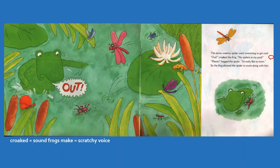No spiders in my pool. Please, begged the spider, I'd really like to swim. So the frog allowed the spider to swim along with him. So over there the frog croaks out, but then later on he swims with the frog. And they seem like they're having a good time.